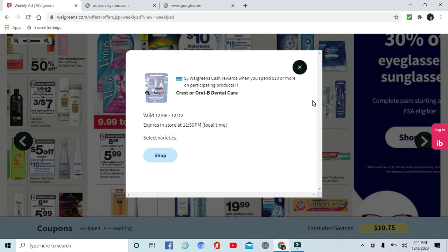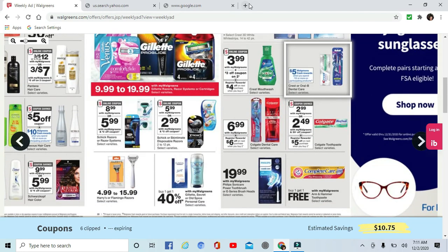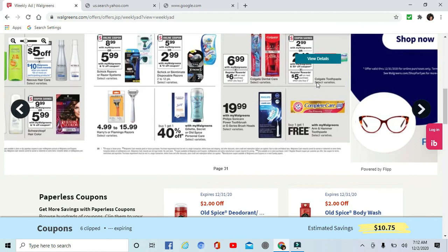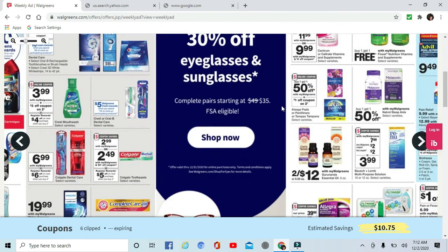Similar deal on Crest Oral-B dental care — $5 back when you spend $10 or more. Colgate is $6.99 and when you buy two you get a $6 register reward. Another Colgate deal: $2.99, and when you buy two you get a $5 register reward. They're $2.49 with a 50-cent off coupon — that's going to be really good, like 25 cents each.